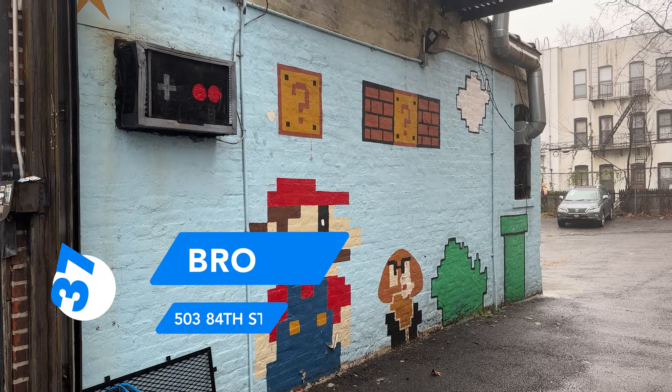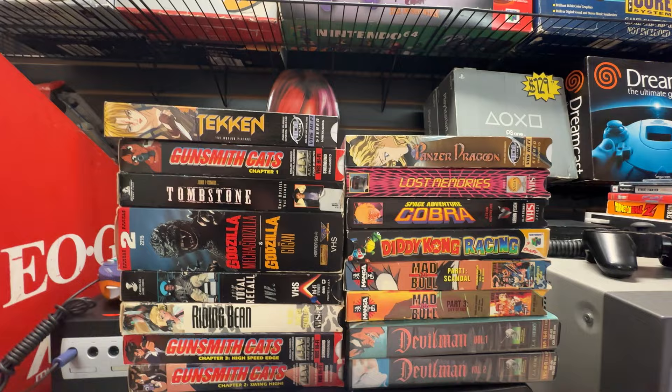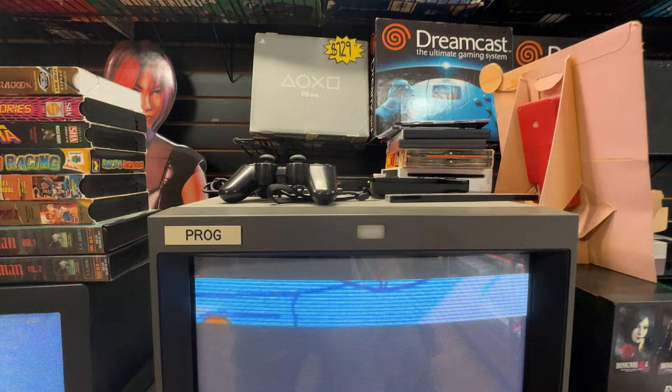Hopping on the N train all the way down to Bay Ridge will eventually get you to the Brooklyn Game Shack. Now there are a ton of video game stores in New York with a very small amount of space, and this one is no exception. But what it lacks in space, it more than makes up with personality.